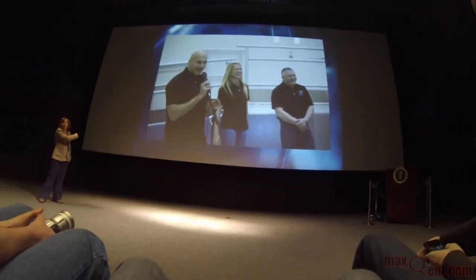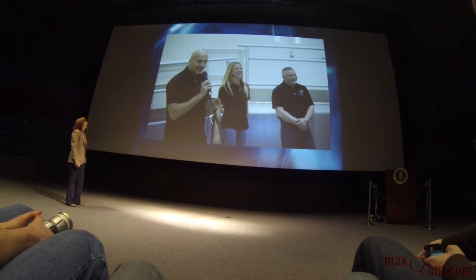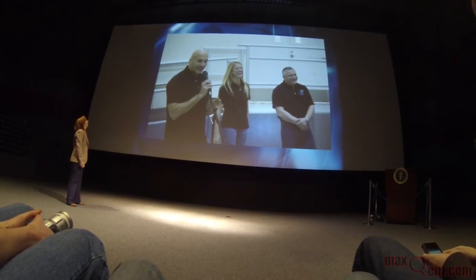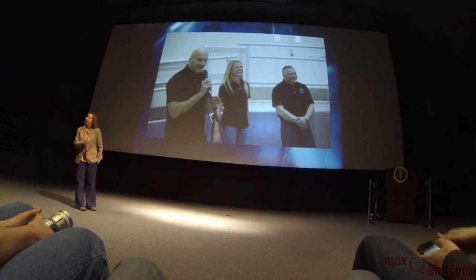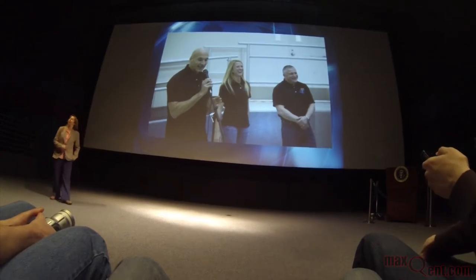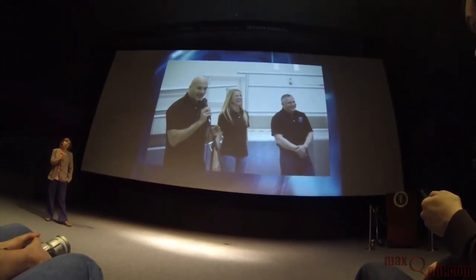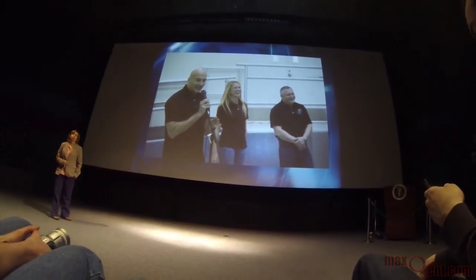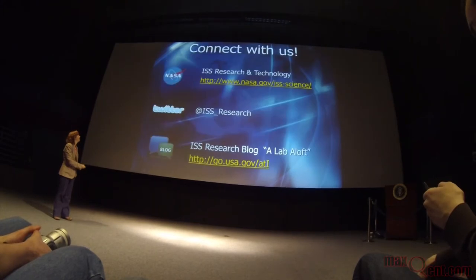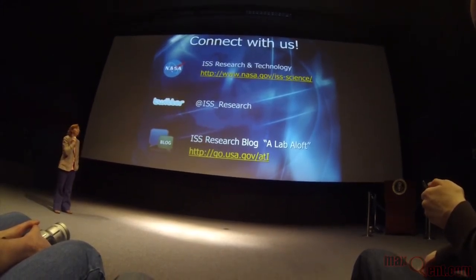This is your crew for Expedition 36-37 — Luca, Karen Nyberg, and Fyodor Yurchikhin. They just had their kit-cutting ceremony, they're having a good time and they're ready to go. It's exciting that you guys are going to be able to ask them questions at their press conference. Their launch is around May 28th.